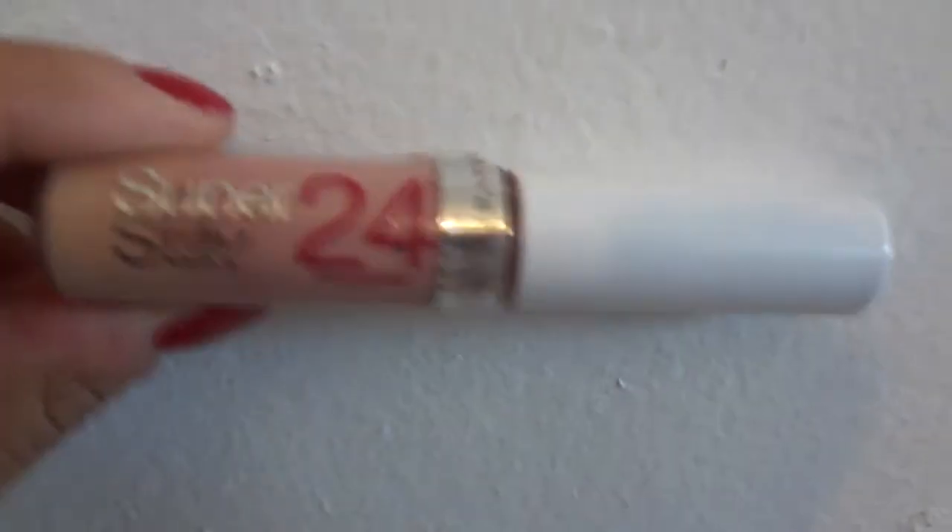Hey guys, it's me Kristina and today's video is going to be on my everyday makeup look. I just wanted to say I'm sorry I have not filmed for you guys — I know it's been a while. I just got a new camera and a laptop, so I'm pretty excited for that. If you guys want to see how to get my everyday makeup look, then please keep watching.